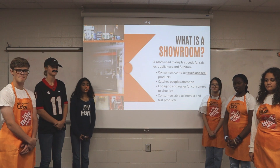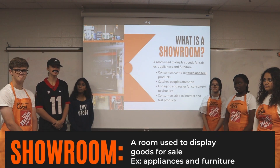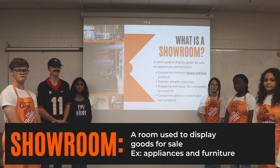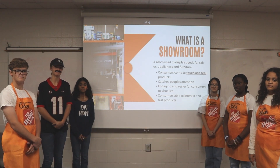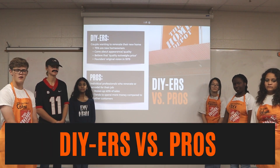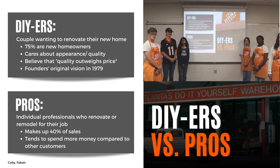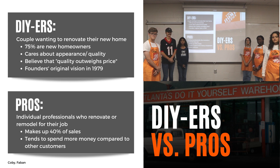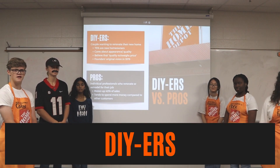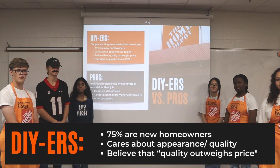In our case challenge question, it was a showroom-type experience. A showroom is a room used to display goods like appliances and furniture. Consumers can touch and feel products as well as interact and test them. Home Depot caters to two types of target markets: DIYers and pros. DIYers are like the couple wanting to renovate their home. Pros are individual professionals who remodel and renovate for a living. As a team, we decided to focus on DIYers — 75% are new homeowners who care about appearance and quality and believe quality outweighs price.